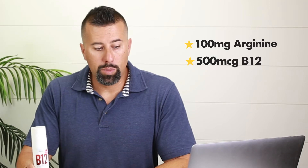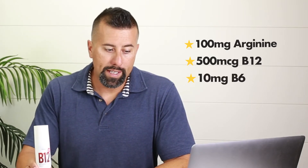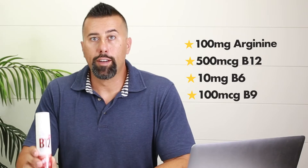In addition, we put in as much arginine as we could get — 100 milligrams of arginine, 500 MCG of B12, 10 milligrams of B6, and 100 MCG of B9.